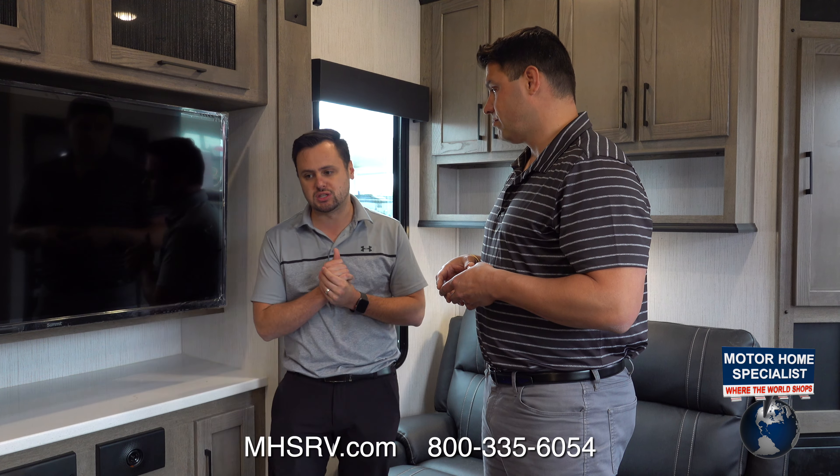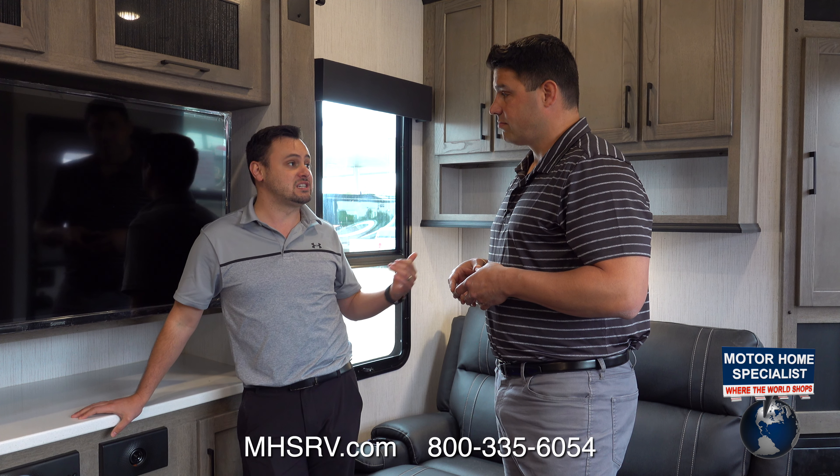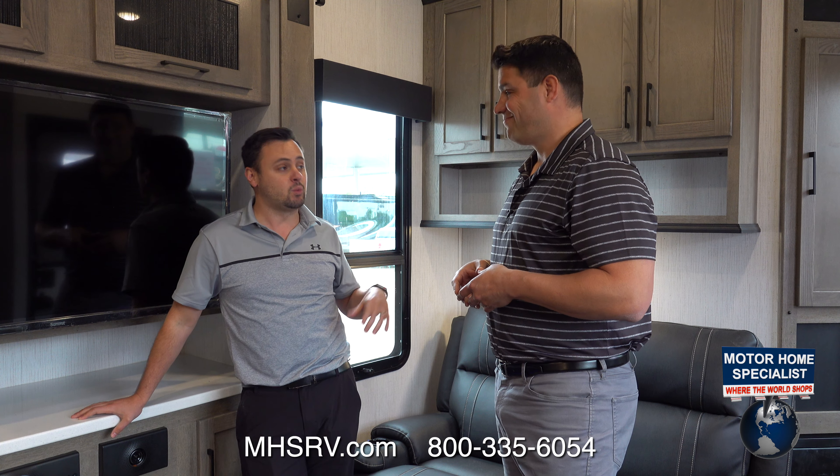I'm going to outline all the features that you can expect as standard, and you're going to hear about those features directly from the General Manager himself, Mr. Michael Depositor. Let's get inside the 351.